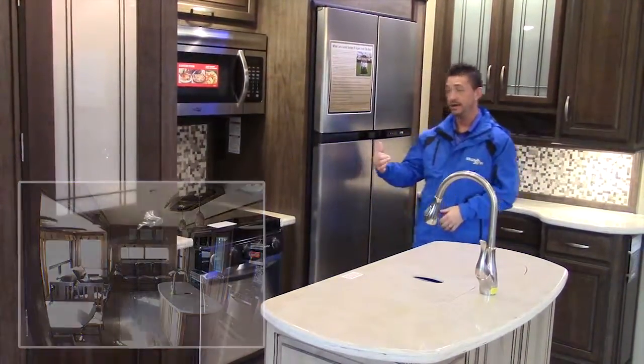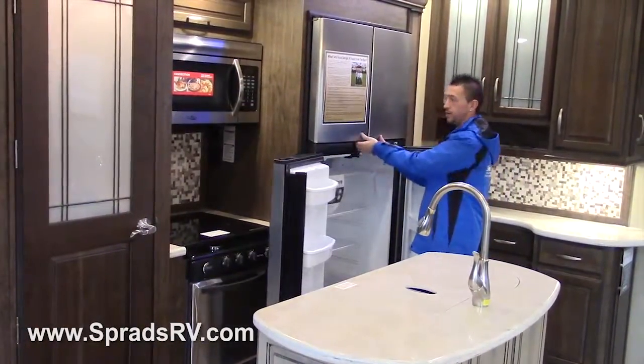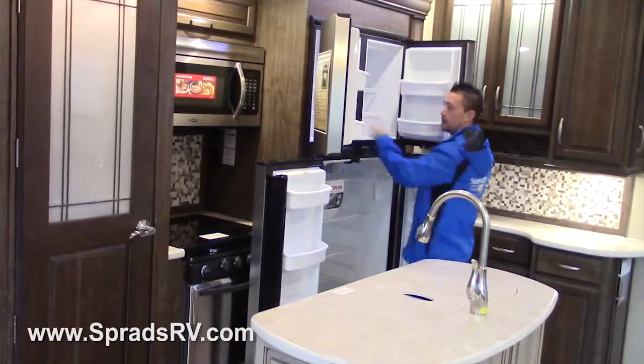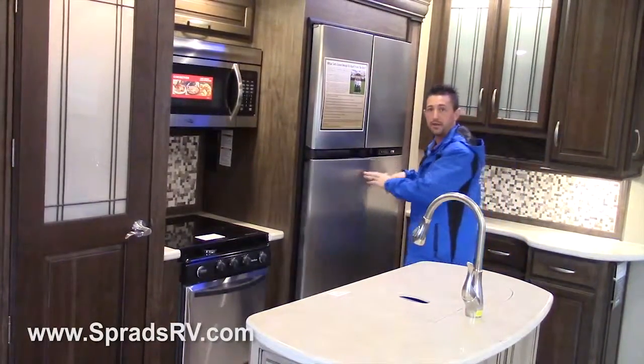As you can see right here next to me, this is the largest gas-electric RV refrigerator on the market — 18 cubic feet. You'll never have to worry about draining your batteries because this can actually work on propane as well. Full pass-through freezer — you can put those big fish that you catch when you go out camping, as well as bring all the food and beer with you.